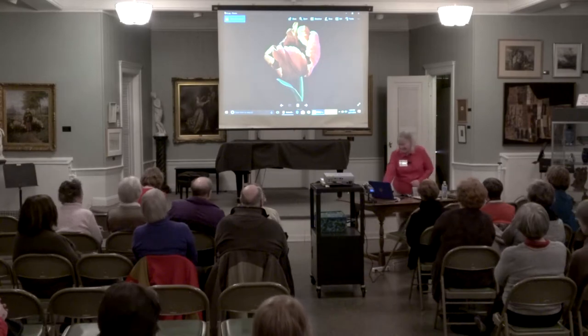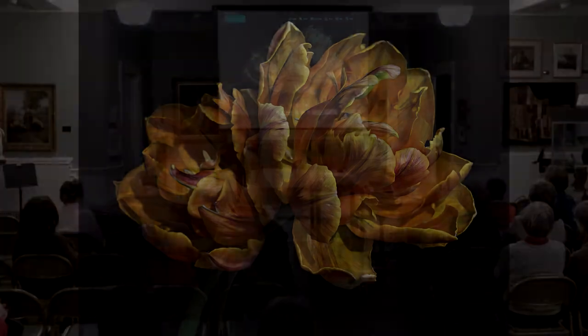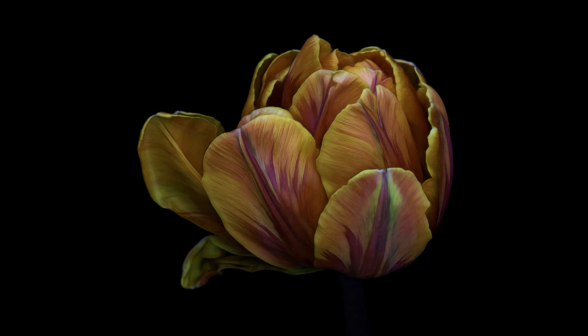They're coming out with lighter and better cameras all the time, like mirrorless. I joke with my friends and tell them I'm never going to get one of those mirrorless cameras, because those heavy cameras I carry at the garden are what's going to keep me in shape as I age. I love the satiny texture — like this one here is a peony tulip. You'll get tired of looking at all my tulips.